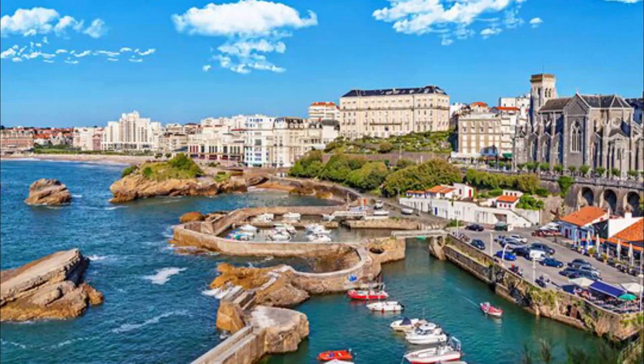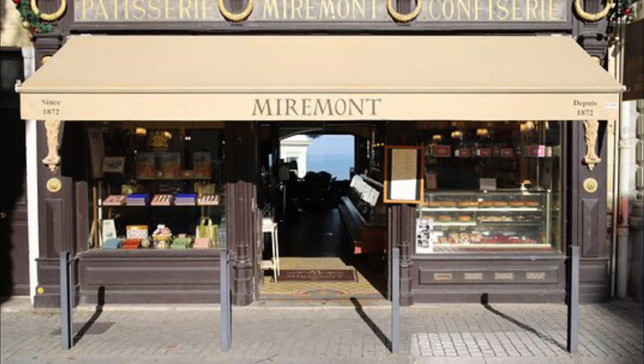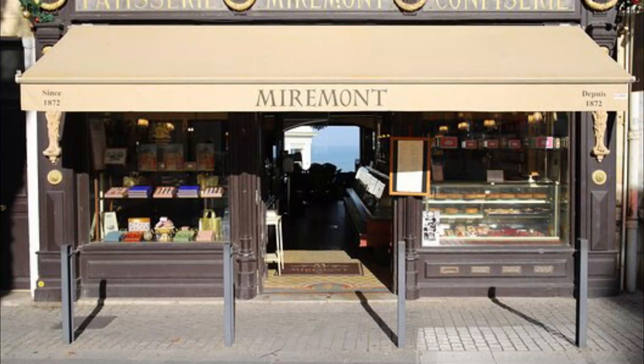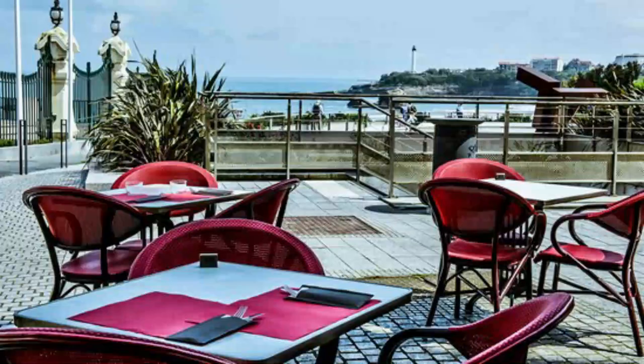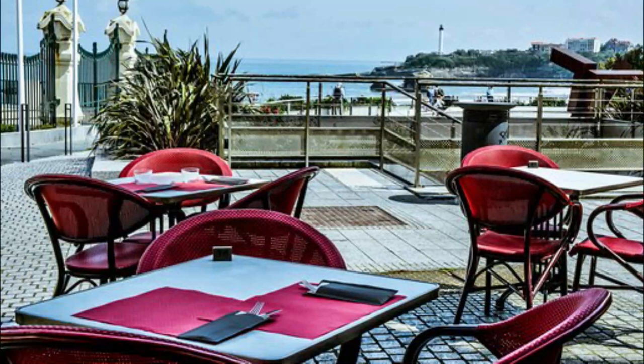6. Meermont Tea Salon. The Meermont is renowned for its elegant ambiance and traditional French patisserie. You'll find all of the classics in the pastry case, such as eclairs, Gâteau Saint-Honoré, and strawberry tarts. This historic salon occupies a 17th century building with ocean views, and its dining room looks out onto the Grande Plage and the Hôtel du Palais.